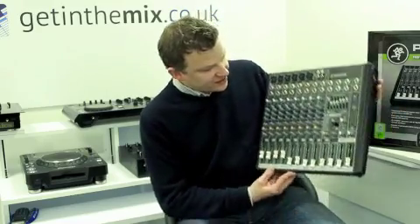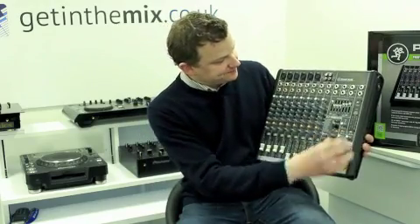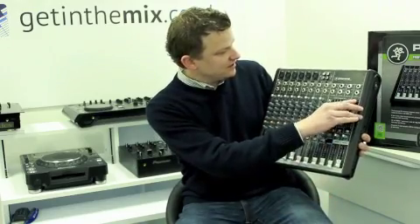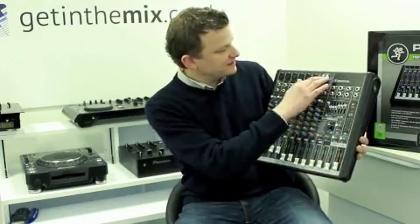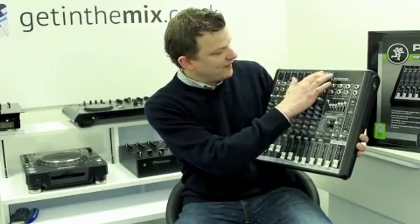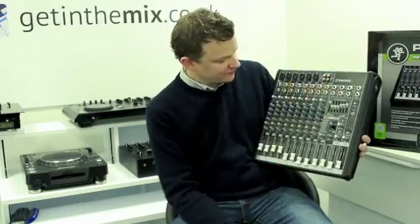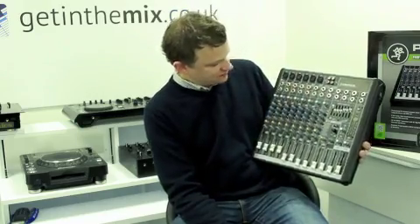Basically it's got all of your main features. Monitor out as well as main, peak level meters, phantom power switch for your mics. You've got unbalanced in and out there — sometimes called tape in and out — but you can use it for going in and out to a recording device as well.